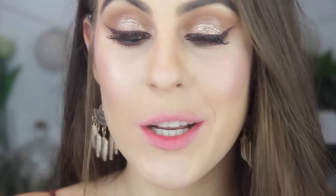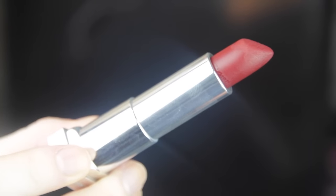The next one is 695 Divine Wine and this is probably going to be my favorite because I love deep browny plum shades — all day, every day, not just at night time, in the morning at 6am. Oh yeah, this is my shade. There's no doubt this is my absolute favorite shade. This is me in a lipstick — dark and vampy.